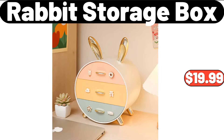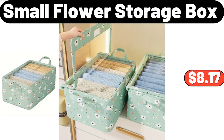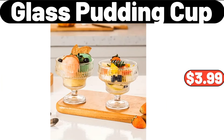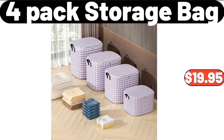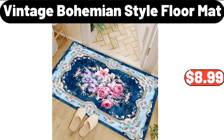Rabbit Storage Box, $19.99. 3.96 Gallon Garbage Bin, $22.99. Small Flower Storage Box, $8.17. Toy Storage Box, $29.89. Glass Pudding Cup, $3.99. 4-pack Storage Bag, $19.95. Light Luxury Transparent Snacks Division Platter, $26.99.